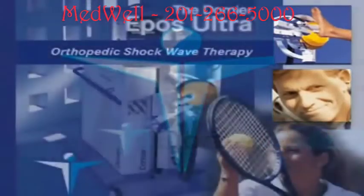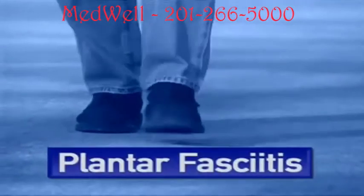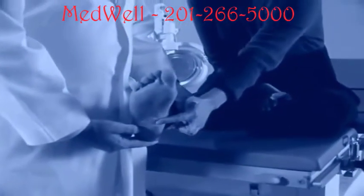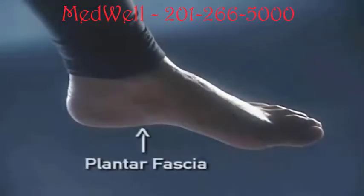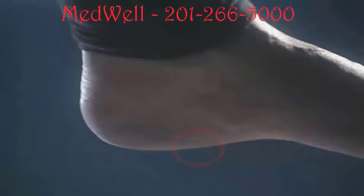Extracorporeal shockwave therapy — a treatment option for patients with plantar fasciitis. Plantar fasciitis, commonly referred to as heel spur, is a common cause of heel pain and affects about 2.5 million people each year in the US. The muscle that stretches along the bottom of the foot, the plantar fascia, is responsible for maintaining the arch of your foot.